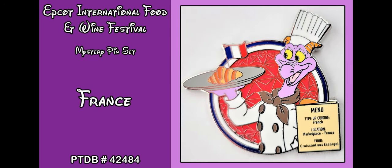The second pin in the first box is France. The type of cuisine is French, the location is the Marketplace in France, and the food is croissant au escargot — a croissant with escargot. The pin trading database number for the France pin is 424884.